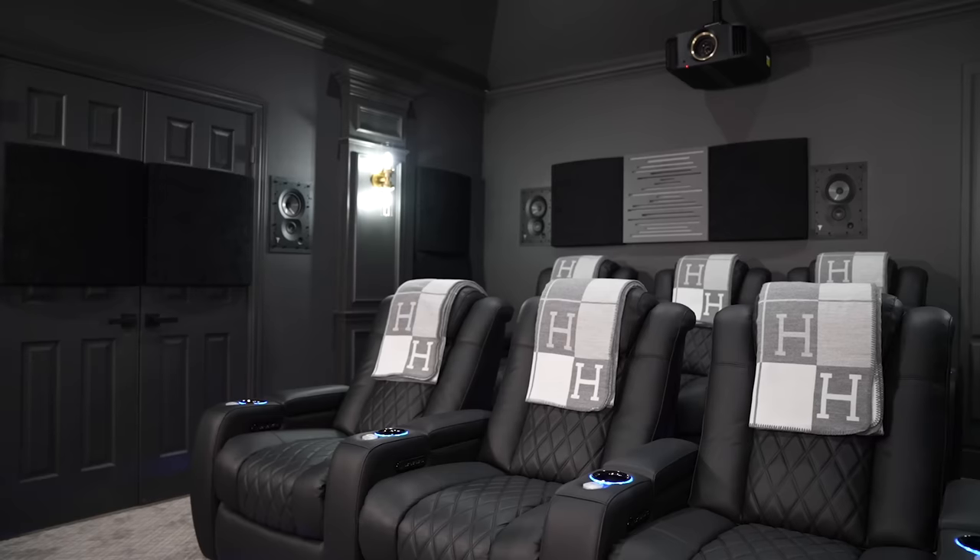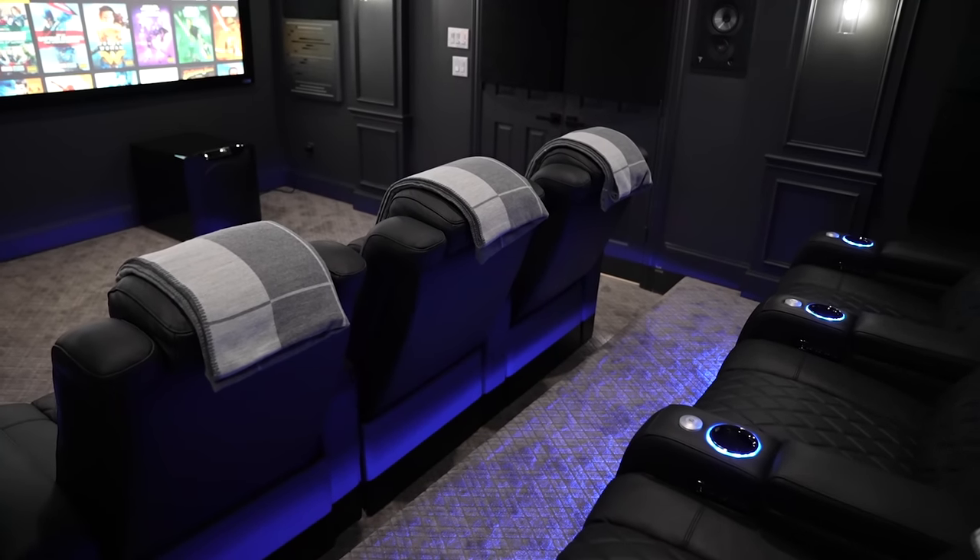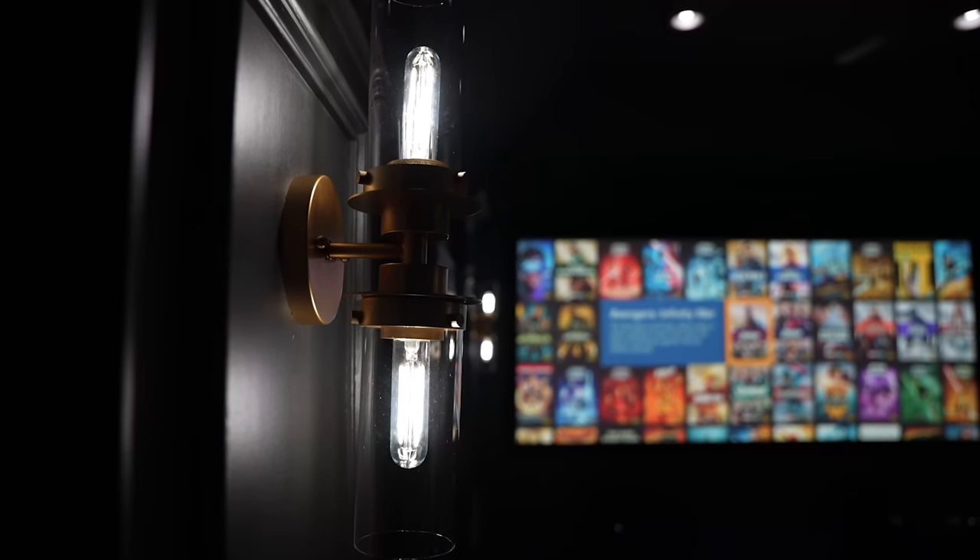We also upgraded the lighting in the room to Lutron so that everything can be controlled through an app or a universal remote, and we put in new sconces to add a little bit of flair to the room.